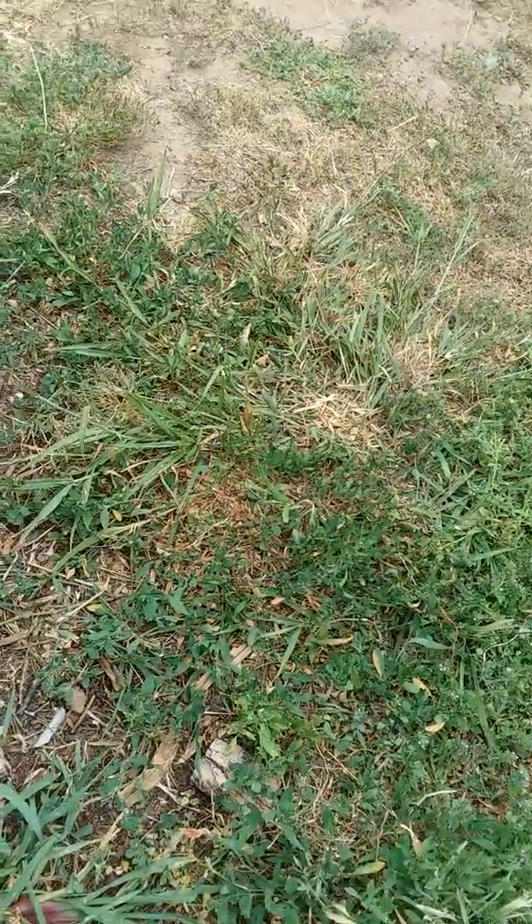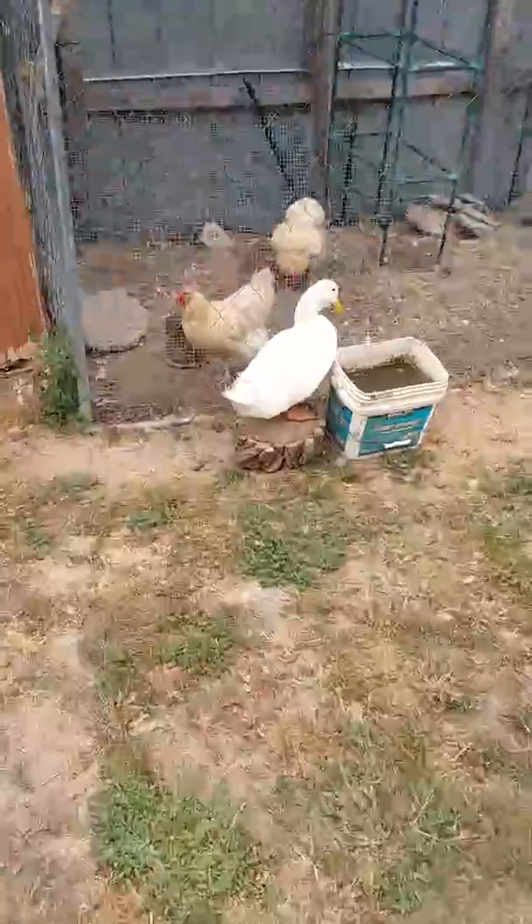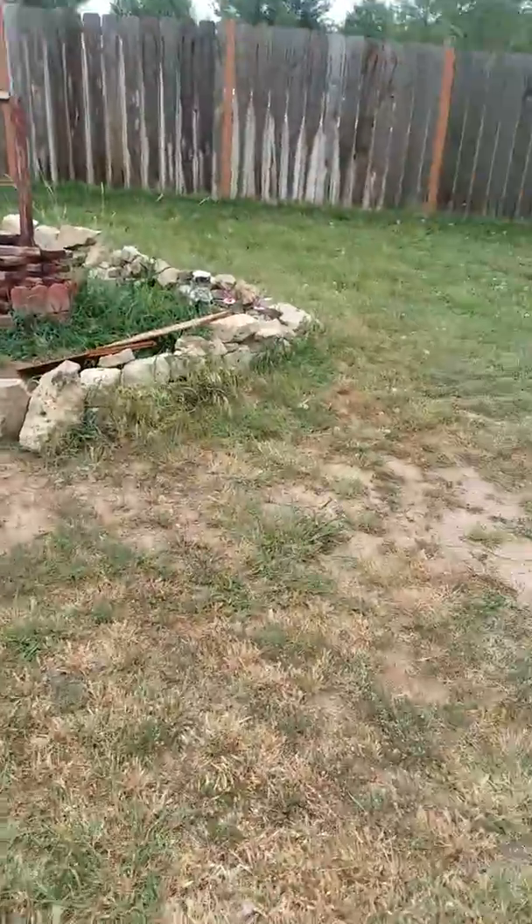The duck still thinks it's too hot though. He's getting a little bit more brave, going further and further every day.